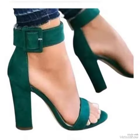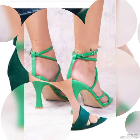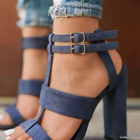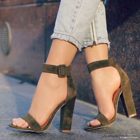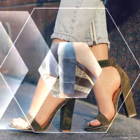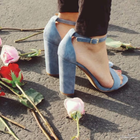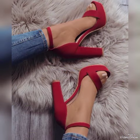Dear viewers, if you are fashion lovers and you want to know the latest beautiful high heel sandals and trends in fashion, then subscribe to my channel. And if you have already subscribed, then please press the bell icon. By pressing the bell icon, you will get all the notifications on my upcoming and uploading videos.